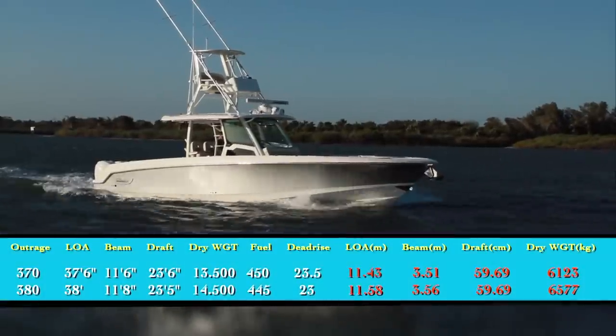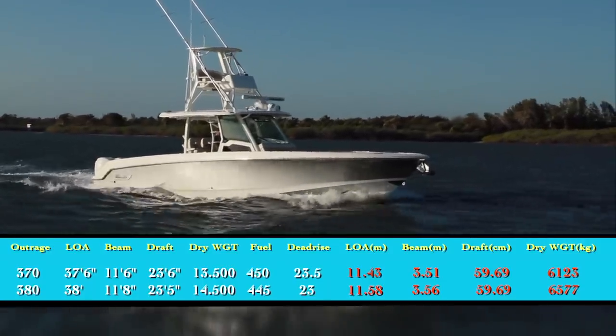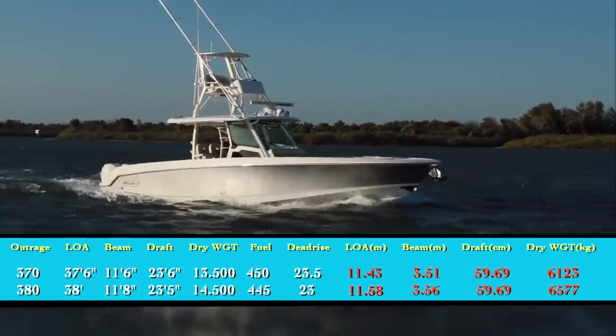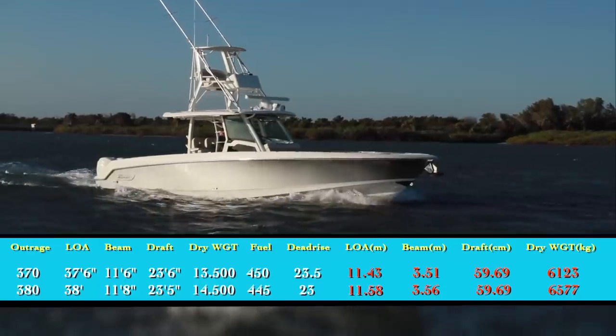It replaces the multi-award-winning 370 Outrage at the height of its popularity in the market, and revitalized it with a boat that has many improvements to the on-deck and below-deck appointments, created a new running surface, and completely renewed the boat to better complement the rest of the Outrage line.